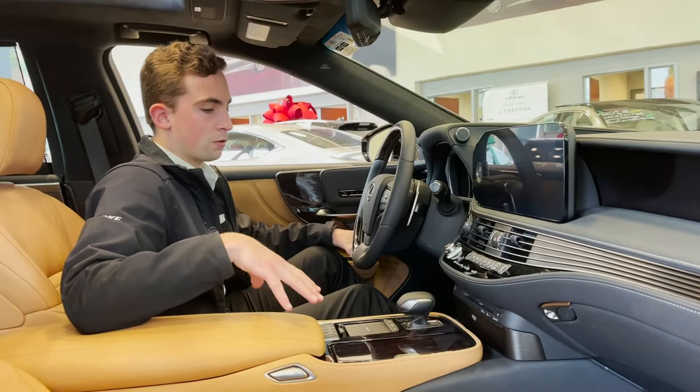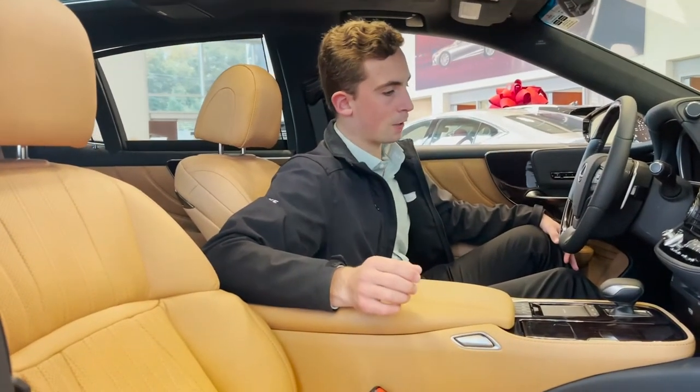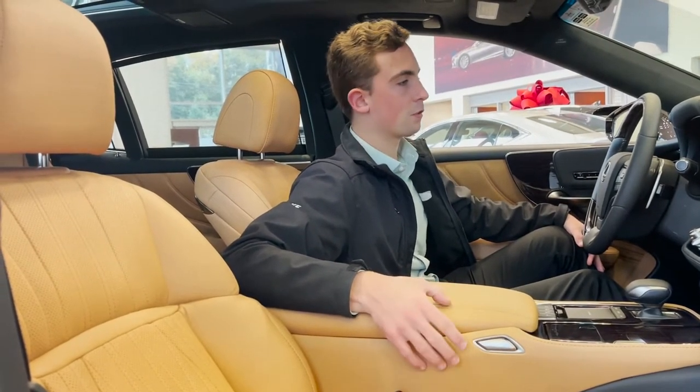This particular model, this interior that we have here, they call it Palomino. You can see it's like a very pretty — I don't even know if you want to call it peanut butter — it's a very pretty interior color.